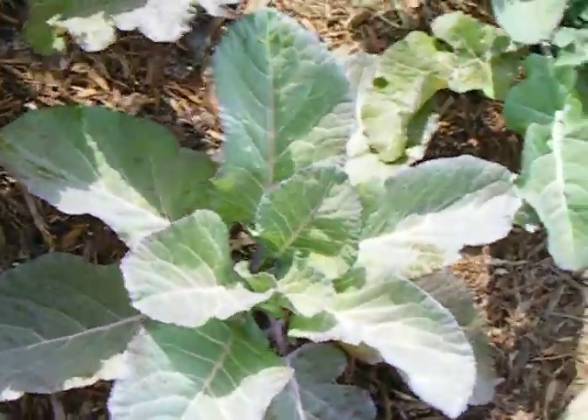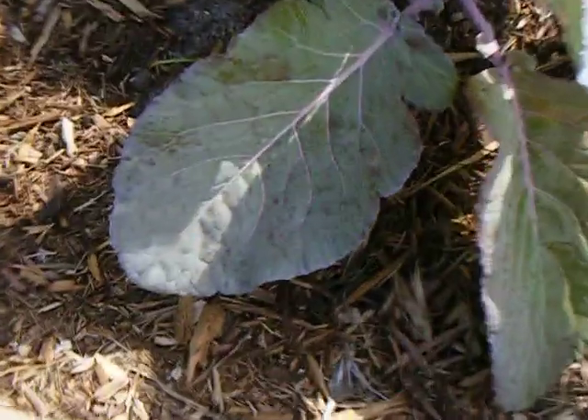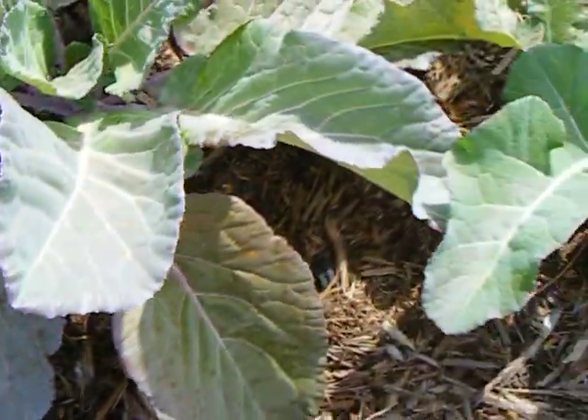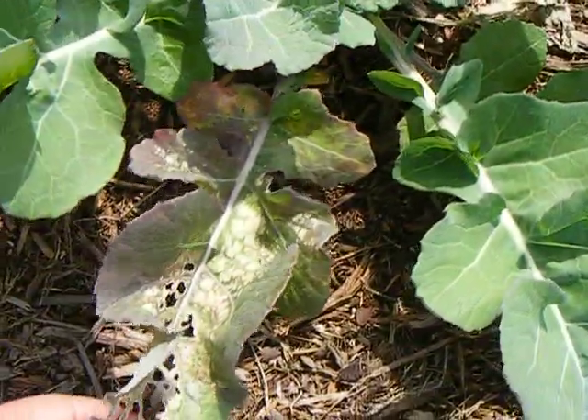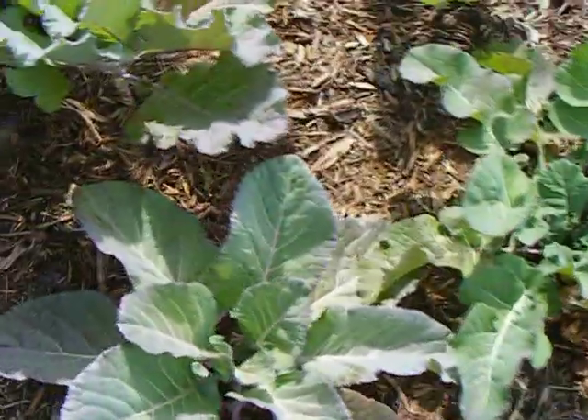This one definitely has a purple or pink tinge to it. I don't know if you can see it on the camera. Maybe it's a nutrition deficiency like this, but I'm not sure. I like more of that color though — it's real nice.